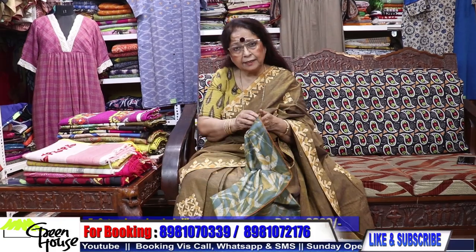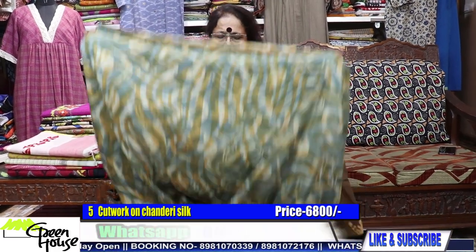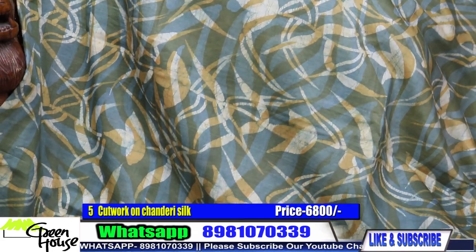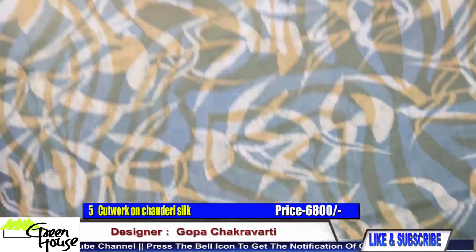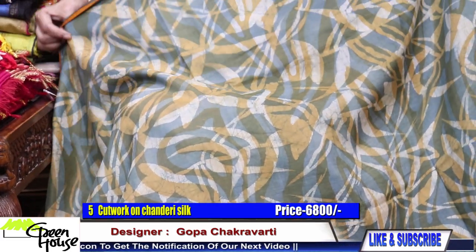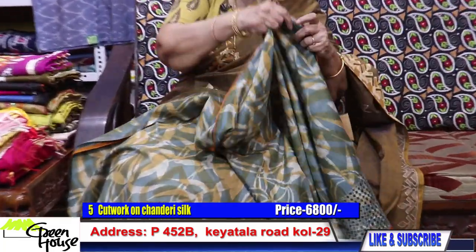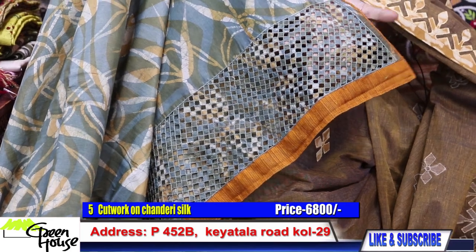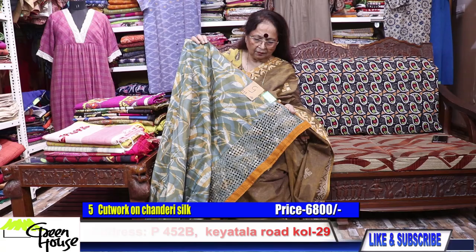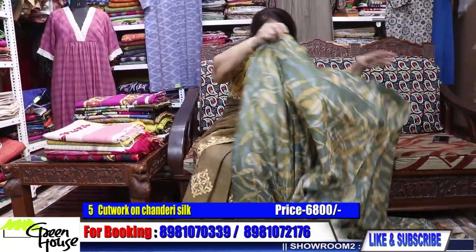I am showing you different kinds of chanderi this time — more of silk. This is silk chanderi with profuse batik. Look at the beautiful batik with quad piping. The colour mixing and colour shading is remarkably good. And it has another magic — they have put cut work on the aachal, hand cut work on the aachal. This is costing 6800.